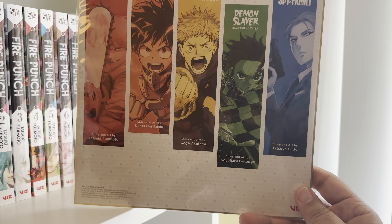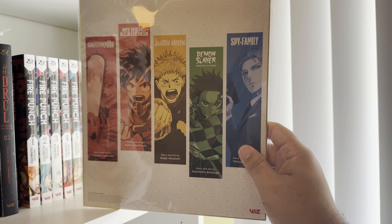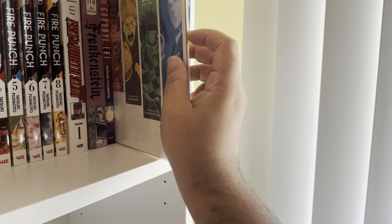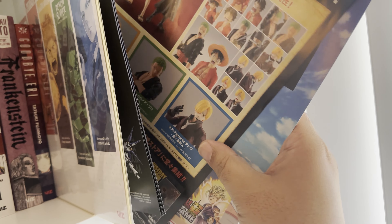This is a card I got from Barnes and Noble during a time when Chainsaw Man was launching, Jujutsu Kaisen was on its way, Demon Slayer was out — all that stuff. It's just a weird card thing, I don't even know what it's for, but I was like 'oh it looks cool, I'll put it on my shelf.' Here's some more stuff — figure arts pamphlets and stuff from Japan.